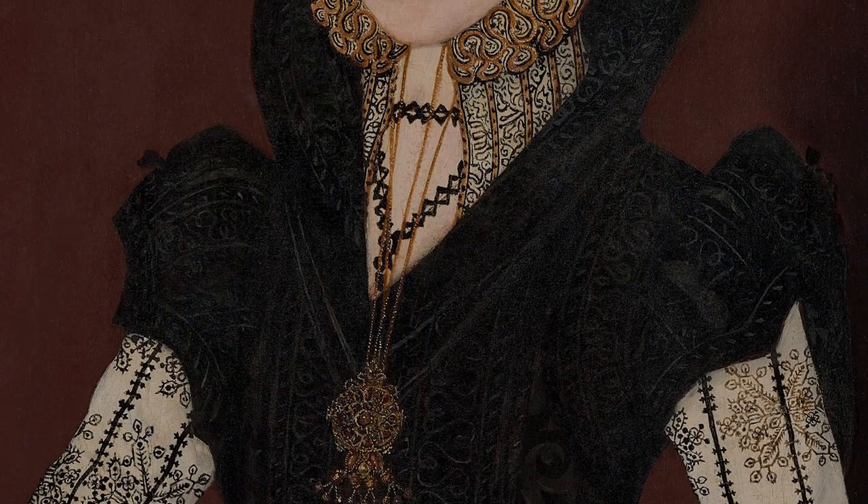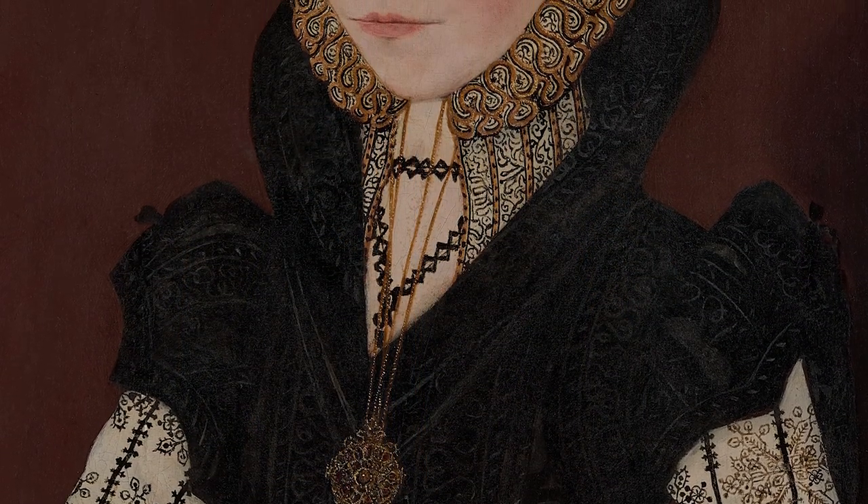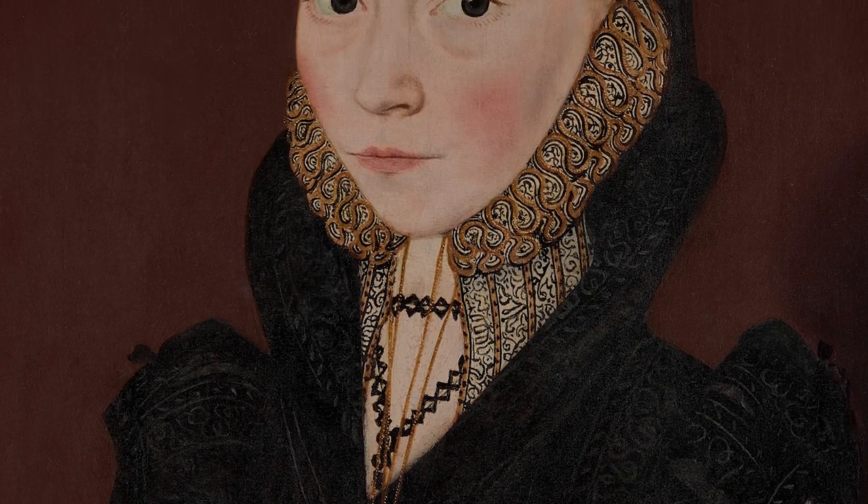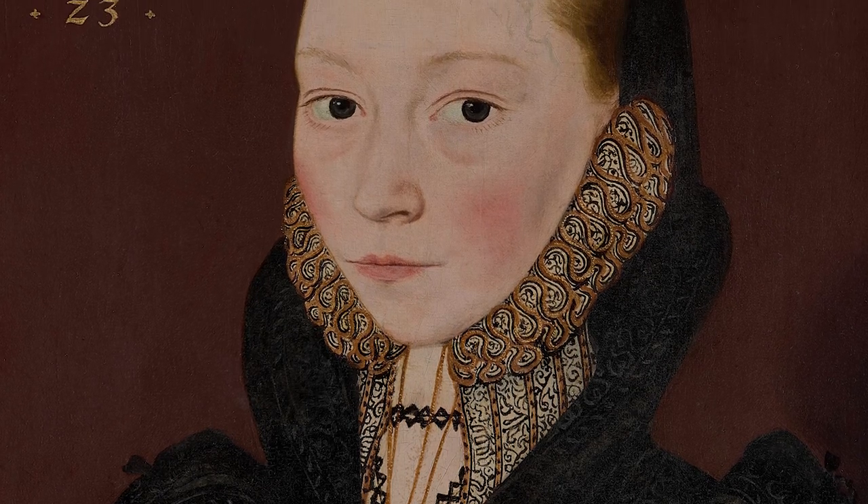What makes this portrait so interesting is the intense realism in the subject's face. Compare this, for example, to the portrait by the Master of the Countess of Warwick, which is also in our exhibition — you can immediately see the difference. The Master of the Countess of Warwick portrait is more static; it's painted layer by layer, one layer painted over the top of a dried layer beneath, built up over a period of time.